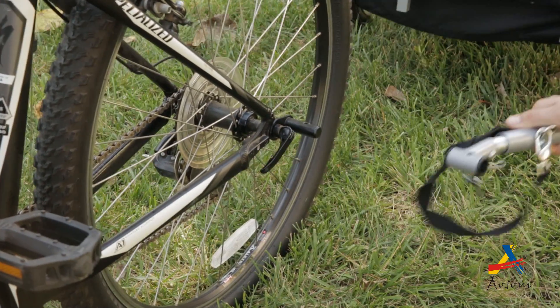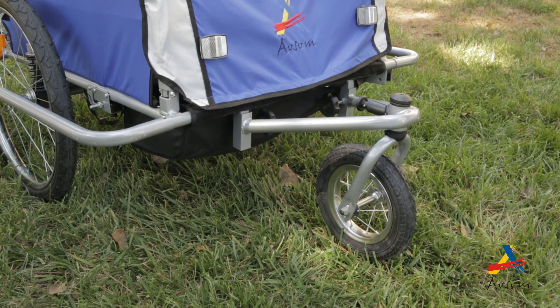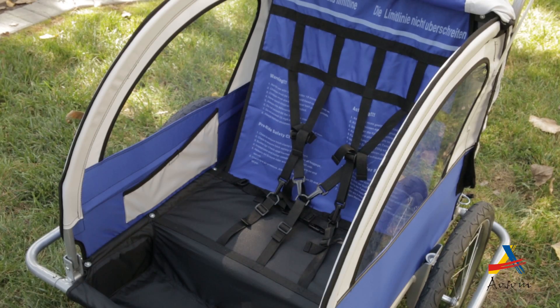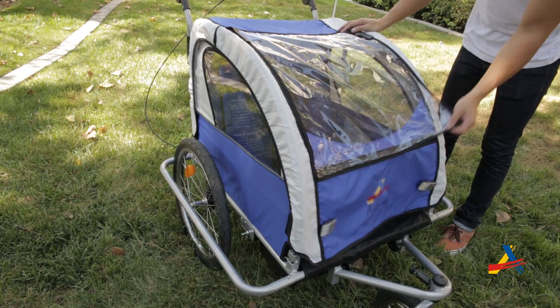It is strong yet lightweight and easy to break down and set up. Top features include a locking swivel front tire, hand brakes, and a full suspension system. This trailer comfortably fits one or two children with pocketed seats for more security. It has ultra smooth 20 inch wheels and folds down to fit into most car trunks.